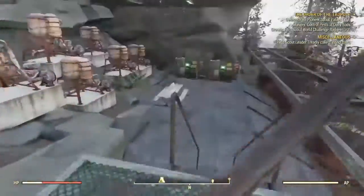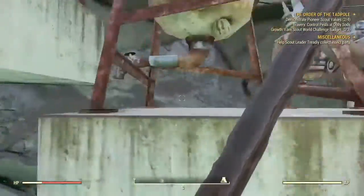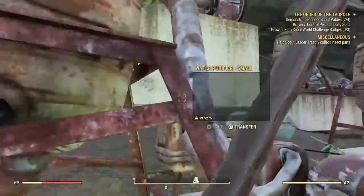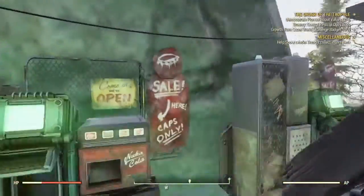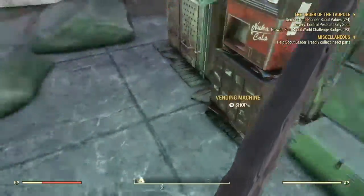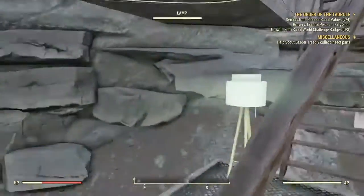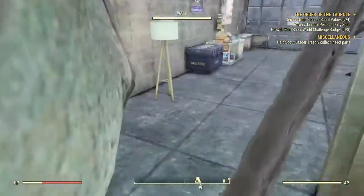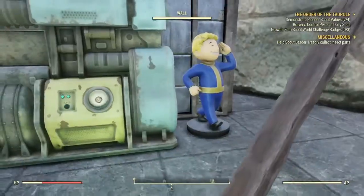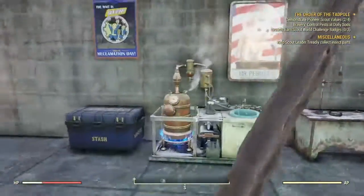This is number five base, I think. A lot of purified water — one, two, three, four, five, six. Some vending machines, a little stash box, nice little picnic table out here. A little vault boy telling us where to go, nice little lamp. Built right into the mountain. Fusion generator, the vault boy. Like a kitchen area type thing.